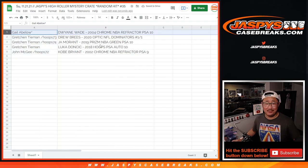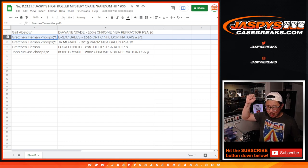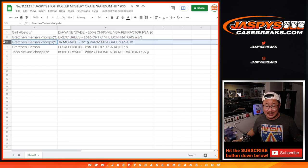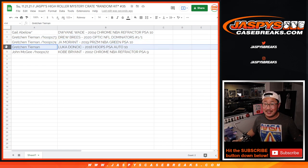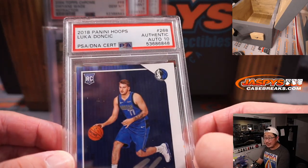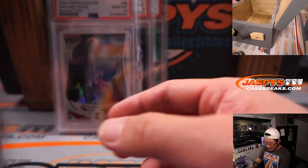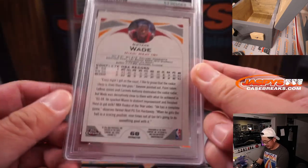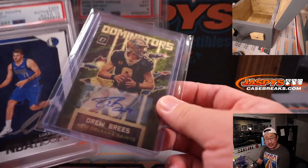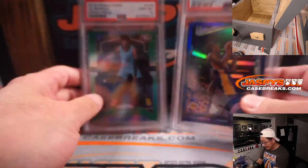Gail, you get the Dwayne Wade PSA 10. Gretchen, with the spot that you won, the Drew Brees 2020 Optic Football Dominators insert and autograph, one of one. All aboard the Big Hit Express, whoop whoop. Gretchen, you also get the Ja Morant Green Parallel PSA 10 — he's having a good season. And Luka Doncic as well, 2018 rookie year Hoops PSA autograph 10. And John, with the Kobe 2002 Topps Chrome Basketball Refractor PSA 9. There's another look at the Luka Doncic, the Dominators one of one — I think this was priced at probably about the cost of the spot, it's pretty great. There's the D-Wade, which went to Gail. These two went to Gretchen, this one goes to John.